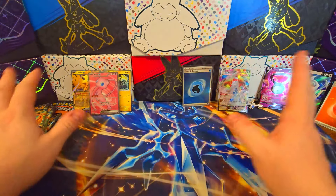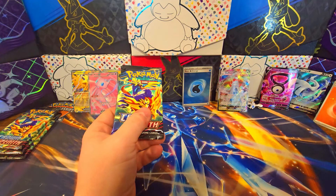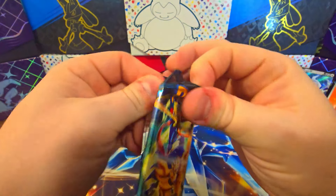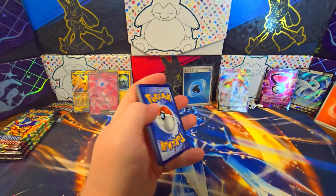What do they call these? Trainer Gallery cards? Galarian Gallery cards? GG — Galarian Gallery. GG, good game. But we do not need any more Hisuian Voltorbs.